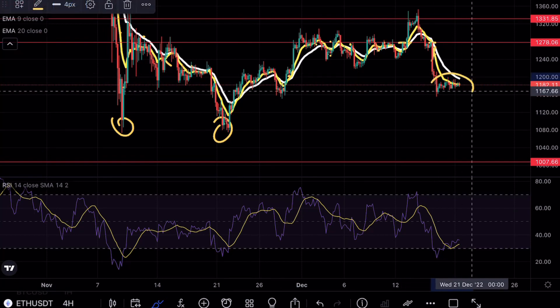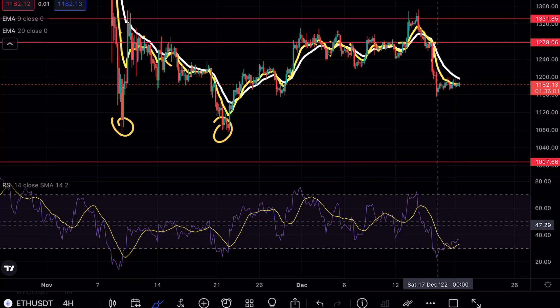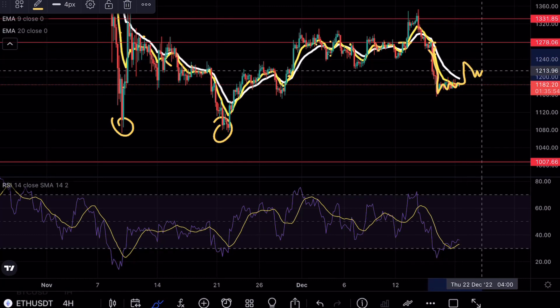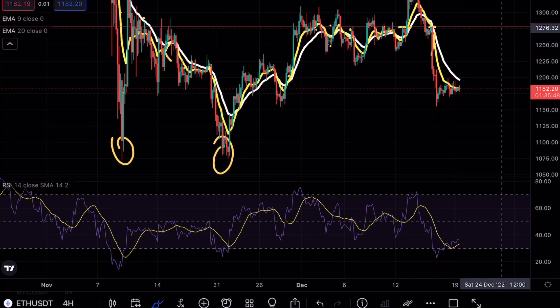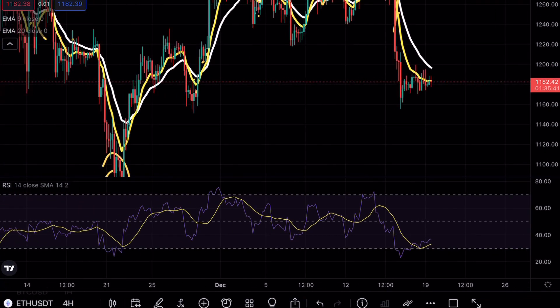Right now we are seeing multiple retests of these exponential moving averages, so we have to be very careful here, but we can't look for that long position just yet based solely off the oversold RSI. What we're looking for in terms of a long position is a clean break to the upside with the exponential moving averages finding them as support and then a continuation. As of right now we are not seeing that volume come in — we have multiple retests below the EMAs seeing them as a form of resistance.